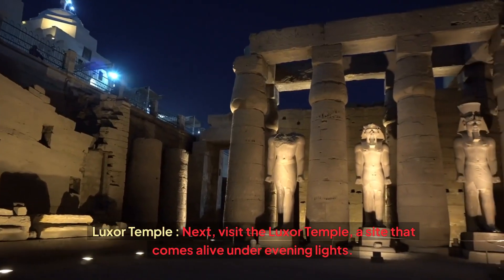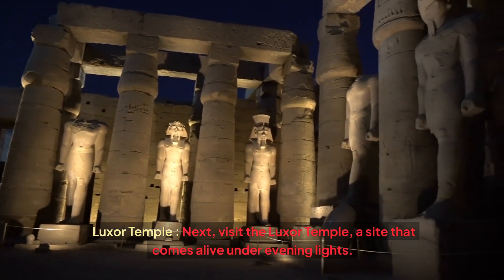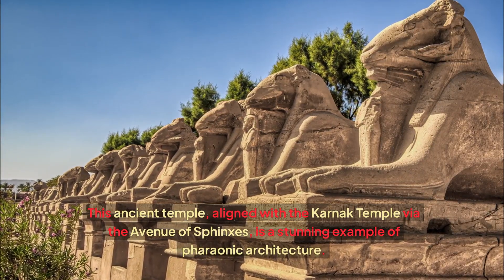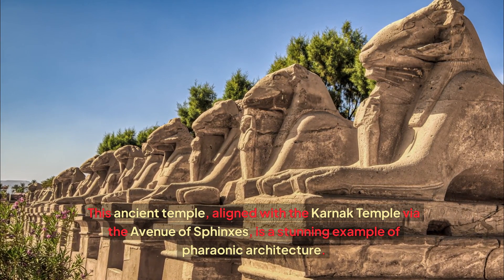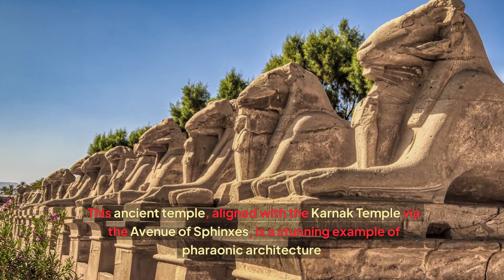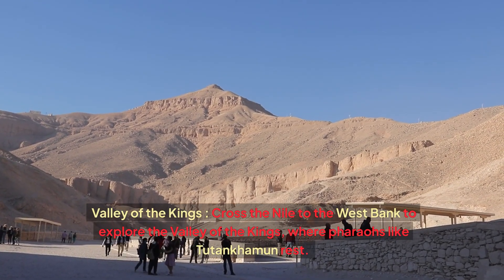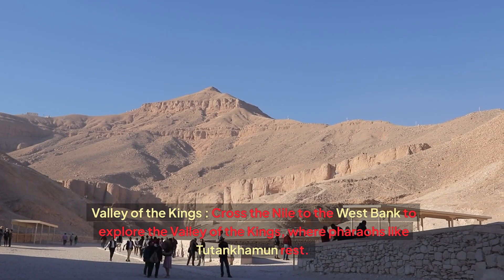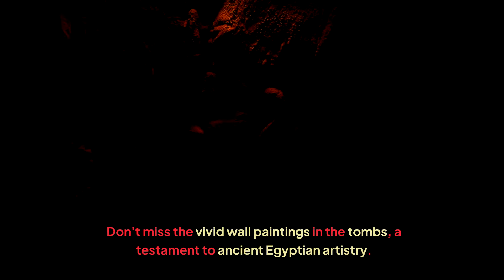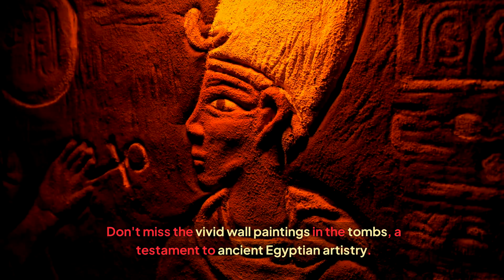Next, visit the Luxor Temple, a site that comes alive under evening lights. This ancient temple, aligned with the Karnak Temple via the Avenue of Sphinxes, is a stunning example of pharaonic architecture. Then cross the Nile to the West Bank to explore the Valley of the Kings, where pharaohs like Tutankhamun rest. Don't miss the vivid wall paintings in the tombs, a testament to ancient Egyptian artistry.